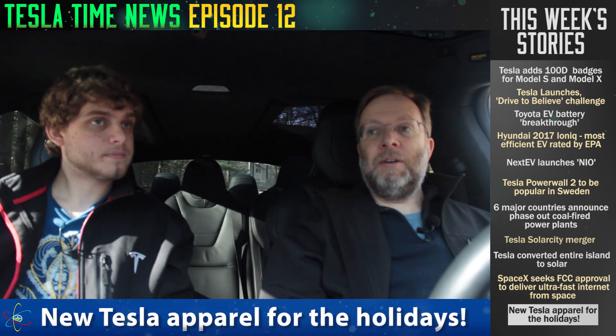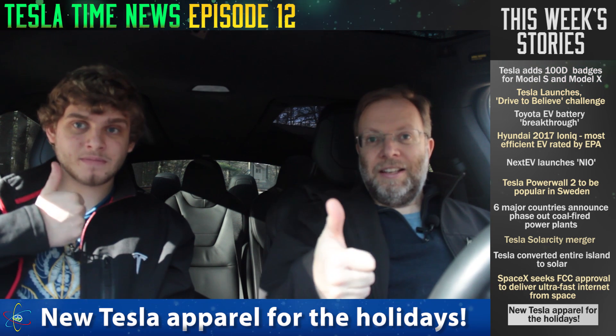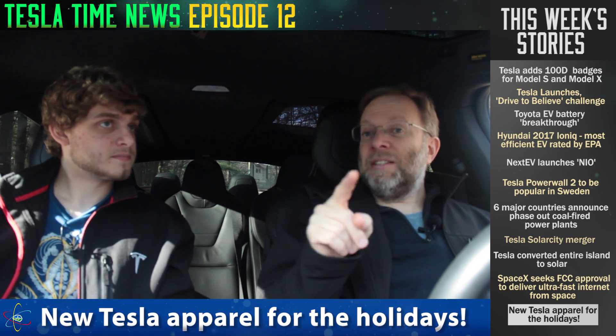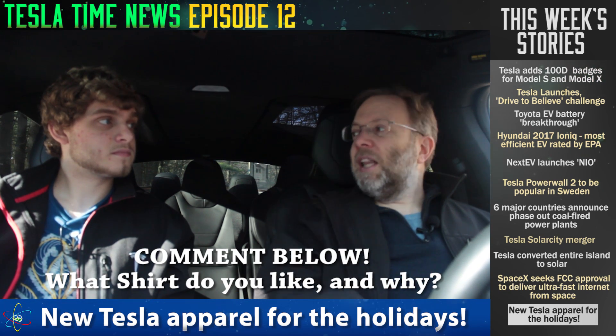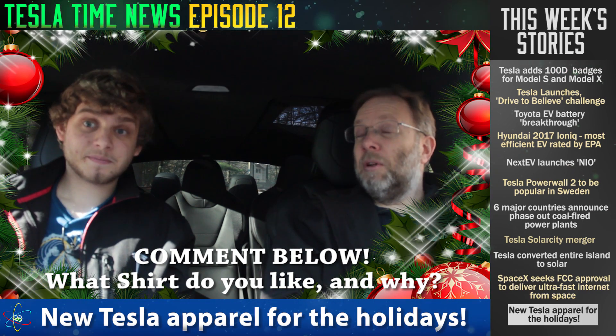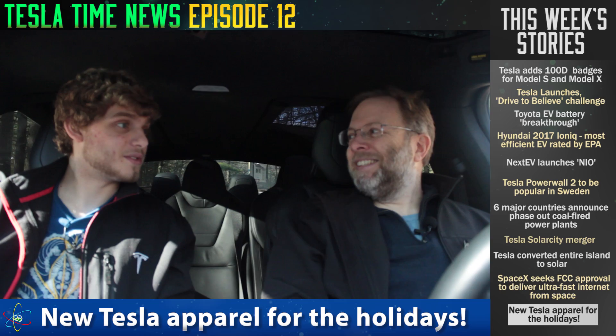Lastly, Tesla has just released some new apparel. To make this fun, we're offering a free shirt to the best comment below — tell us which shirt you like and why you like it. We should be able to get it to you in time for Christmas, so good luck folks, and thank you so much for watching. Now you know.